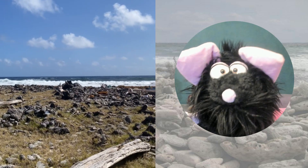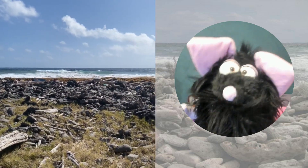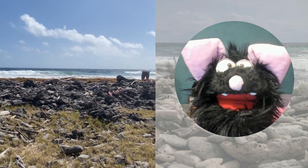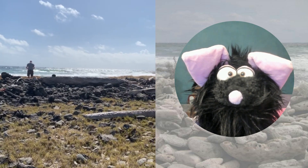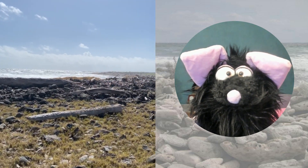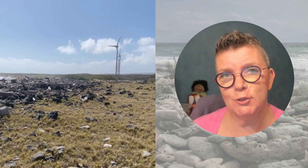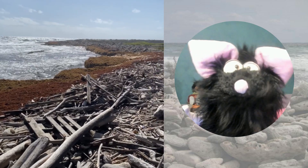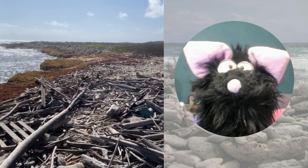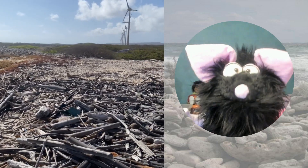I've been to the beach. It was windy, there were waves, and the sun was shining. He also tells why he was there. On this beach there are always a lot of things blown off boats and washed ashore by the sea.